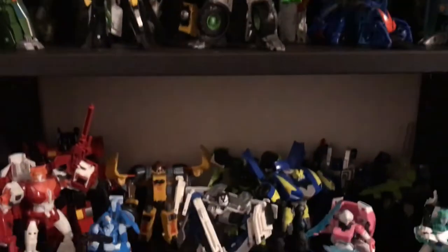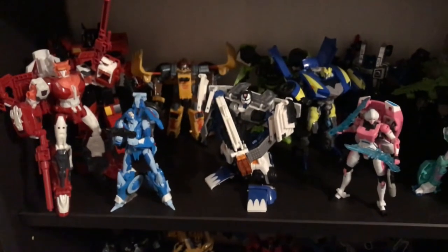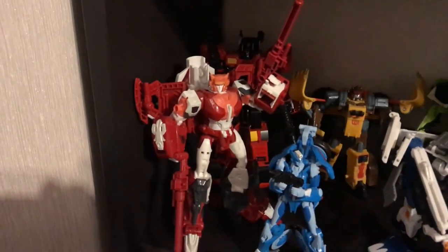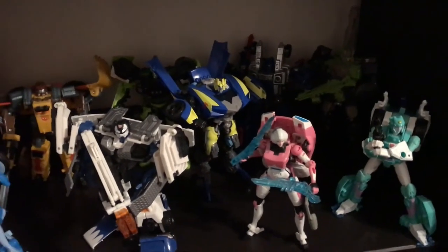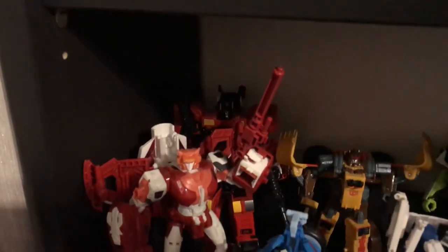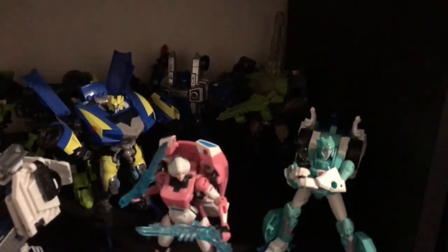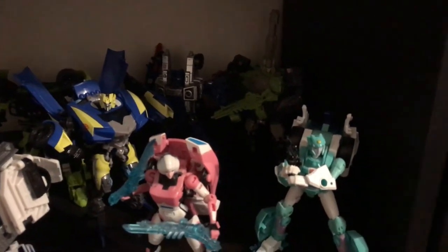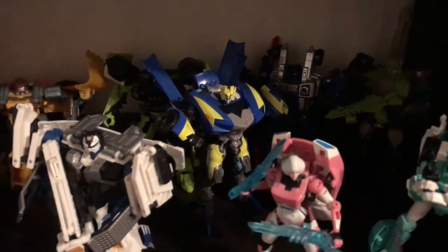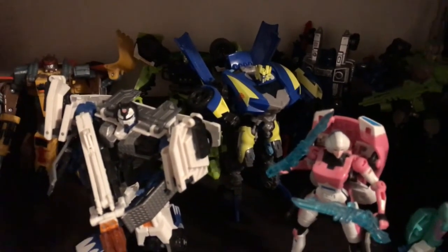Down below that is my miscellaneous Autobot collection — just sort of a random mishmash of different figures, relatively temporary until I figure out where I want to put other figures. I have Power of the Primes Alita-1, Inferno, Generations Chromia, Landmine, First Movie Longarm, Ratchet, Generations RC, Power of the Primes Moonracer, Titans Return Hardhead, Siege Cog, and Dark of the Moon Sideswipe, who I've basically used as my stand-in Bluestreak for the time being.